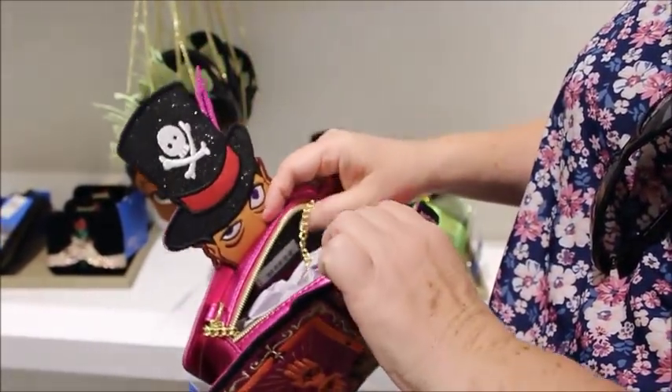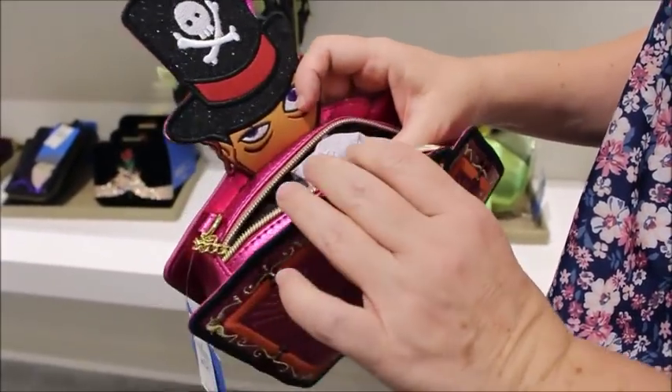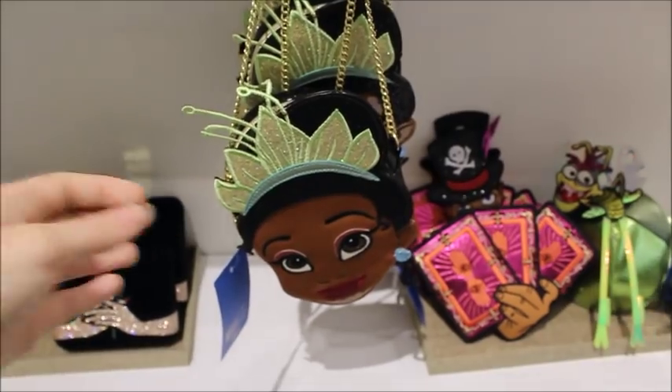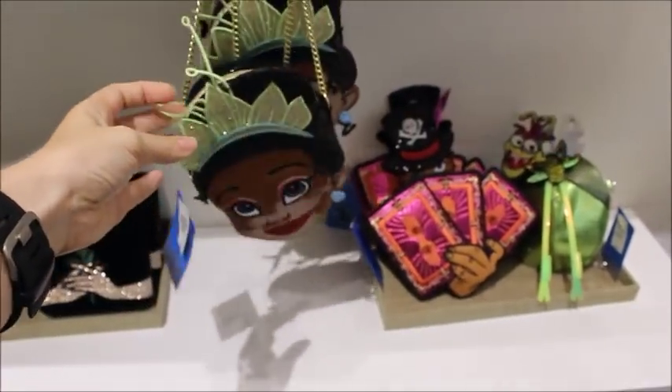They're definitely statement pieces — they're not big enough for serious backpack packing for the parks; these are not the bags you want to get for that. But it's a statement piece. There's a little frog that's cute, and they also have the Tiana bag with her fun lily pad crown.